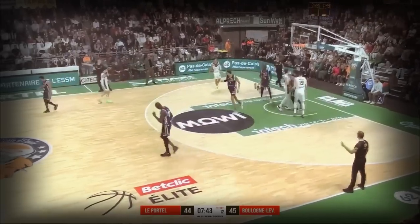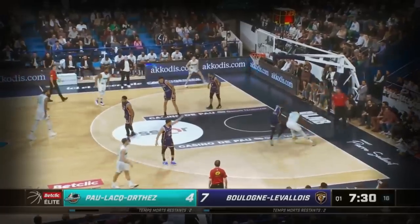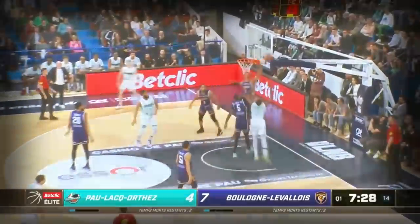Behind the back, bounce pass. Wembenyama behind the back. Coming into this game, you wanted to see Wembenyama be a little bit more aggressive, and you're seeing that.